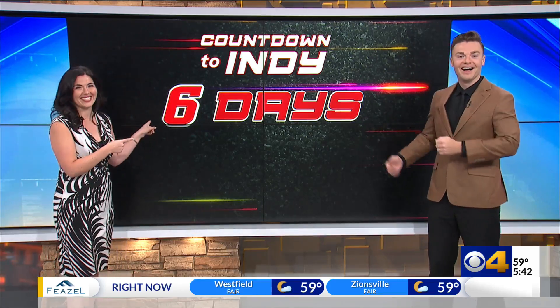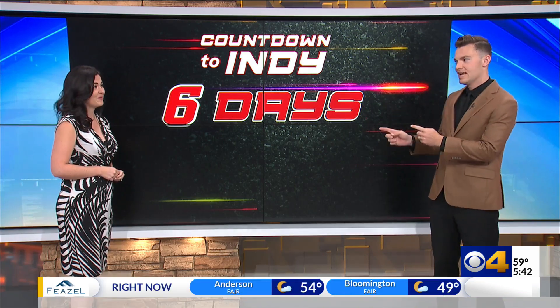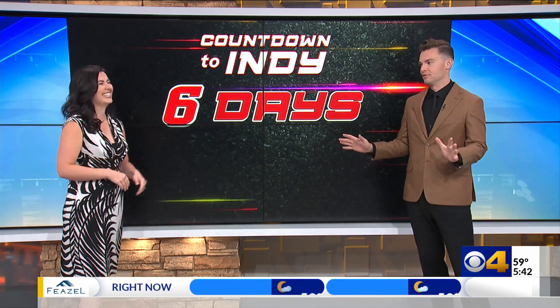Six days away from the Indianapolis 500, and this morning we're talking pit crews. They work incredibly fast and are as efficient as humanly possible. We're not talking about snake pit crews — that's a completely different story.